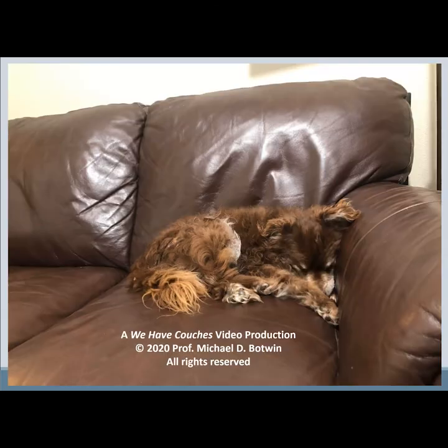This has been a We Have Couches video production. Copyright 2020, Professor Michael D. Botwin. All rights reserved.